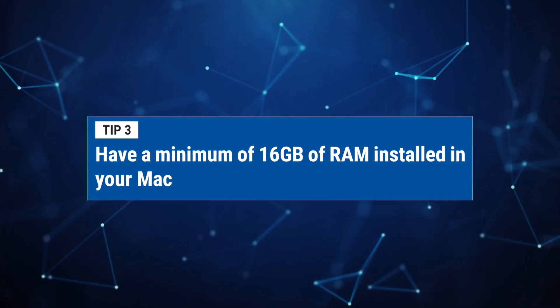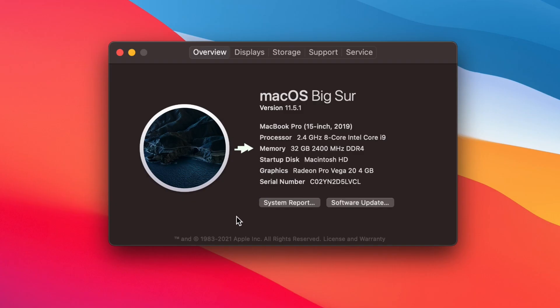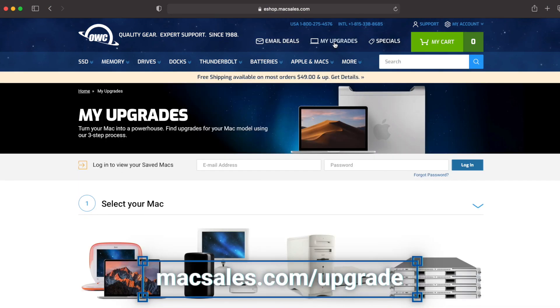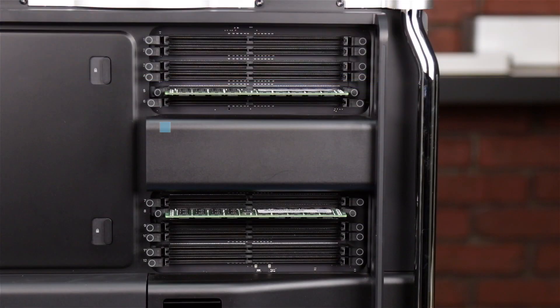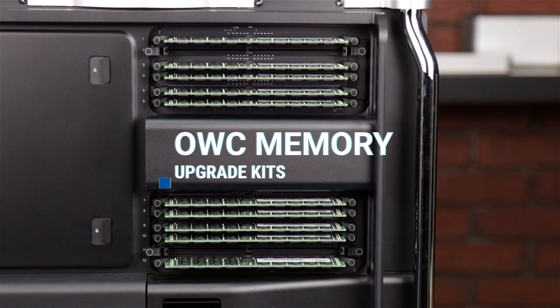Number three: have 16 gigs of RAM installed in your Mac at a minimum. This will allow you to open up more applications to use in multitasking and have more tabs open in your web browser. Verify your Mac memory configuration in About This Mac. Depending on your Mac model, you can upgrade your installed memory. Check macsales.com/upgrade to find your Mac model and the maximum amount of RAM you can add to your machine. OWC's memory upgrade kits are a great way to maximize your onboard memory options.